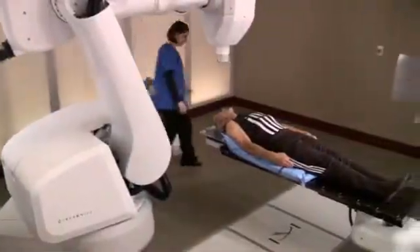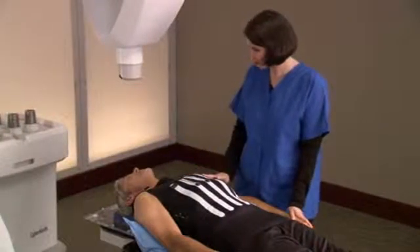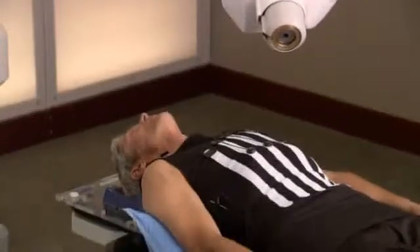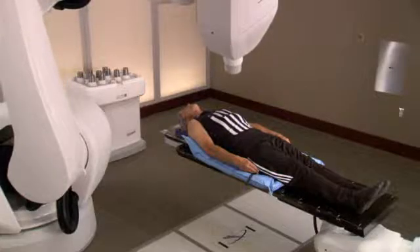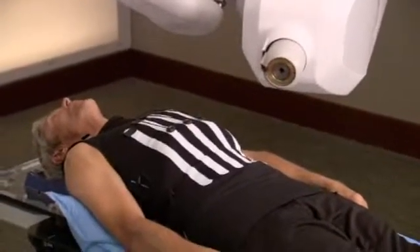When it is time for your treatment, you will be asked to put on your Synchrony vest and lie on the custom body cradle made during the setup process. When you are ready for treatment to begin, the location of your tumor will be tracked and detected continually as you breathe normally. Your medical team will be watching you every step of the way as the CyberKnife watches your tumor, follows it as you breathe, and safely delivers radiation to the tumor.